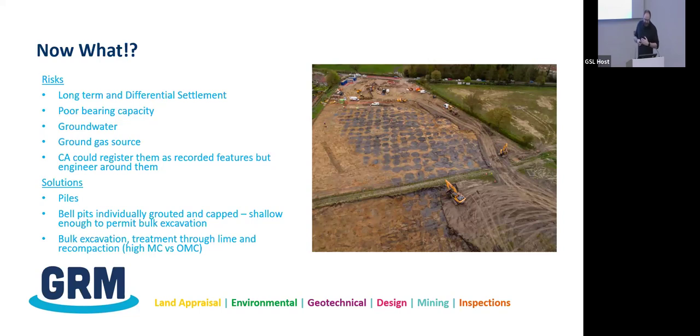The developer was on site happily shifting topsoil and then found this horror show of ground conditions — like a draped curtain revealing the problem. He was screaming: what do I do? I need to build houses. The material within the backfilled pits was very poor quality: very loose, very low strength. We couldn't plonk strip footings on ground with pits up to five meters deep. The usual issues apply: poor ground-bearing capacity, differential settlement, water-bearing conditions — and a potential gas source.